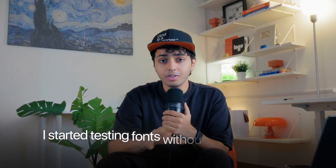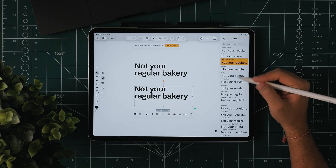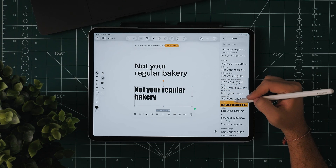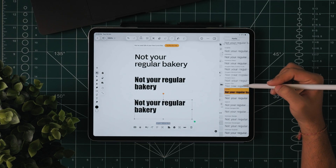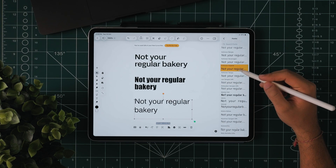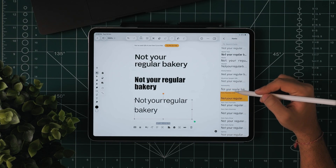I started testing fonts without leaving the tool. As graphic designers, we go on 10 different websites just to find the perfect font — but you don't need to do that anymore because Curve has its own font library. No more downloading random files from shady font websites. I picked something with strong legibility and then explored a few more moods: bold and minimal, light and modern, wide versus condensed.